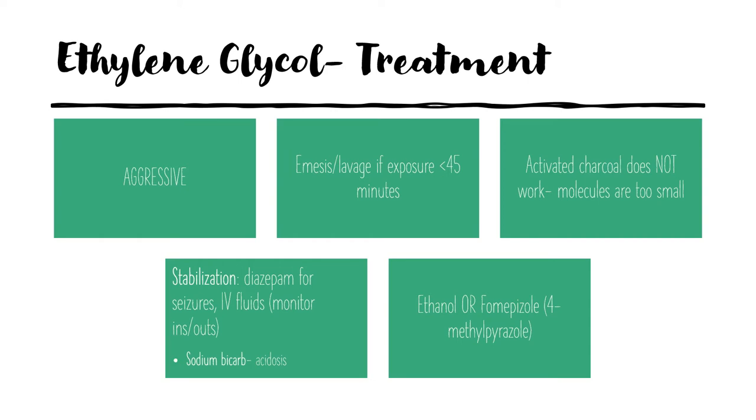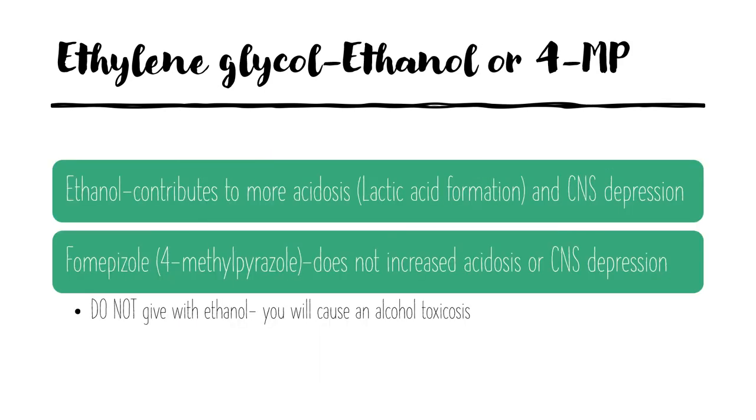The antidote options are ethanol or fomepizole, also known as 4-methylpyrazole or 4-MP. Ethanol can contribute to more acidosis from lactic acid formation and CNS depression, and you must be careful not to cause an alcohol toxicosis. 4-MP does not cause increased acidosis or CNS depression, which is advantageous, but do not give it with ethanol simultaneously because that could actually cause a worse alcohol toxicosis.